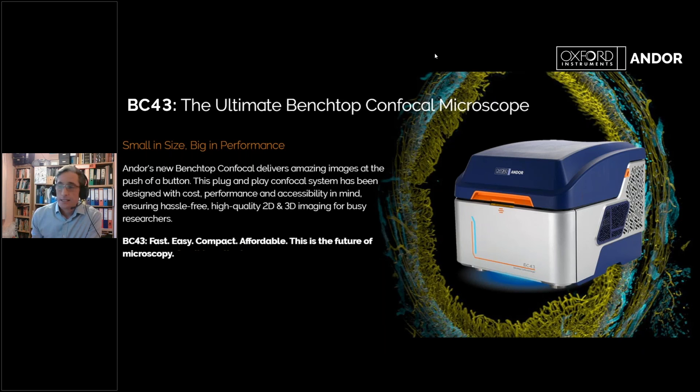On laser lifespan — the lasers last for thousands of hours. In both the BC43 and our Dragonfly systems we use active blanking: the laser is only on when we're exposing the sample and taking an image. In a Z-stack we switch the laser off while moving to a new Z position, then switch it back on to capture. This minimises total laser-on time, so there are thousands of hours of lifespan on these lasers.